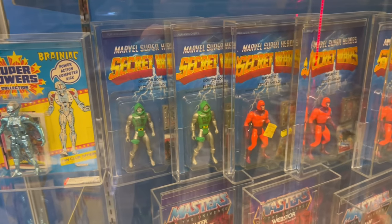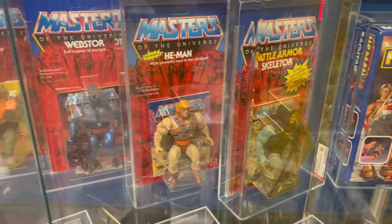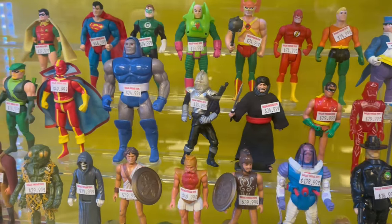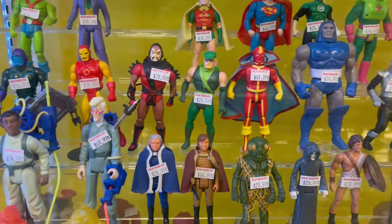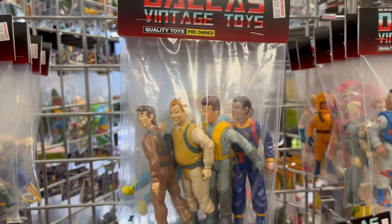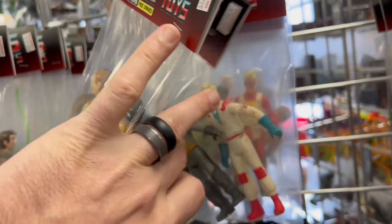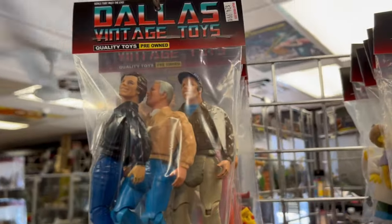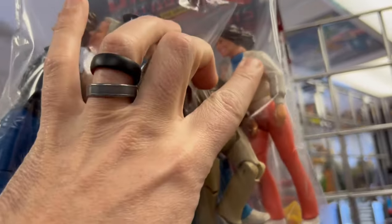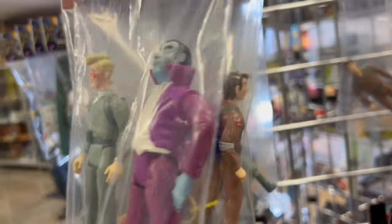Got some Superpowers, Secret Wars, man. Got some He-Mans down there. Look at that - got some Tron. More Superpowers. All right, so they got a bunch of these Ghostbusters bundled up. We got some 18 figures up here, three of them for $25. Three for $25 - she's a little harder to find.